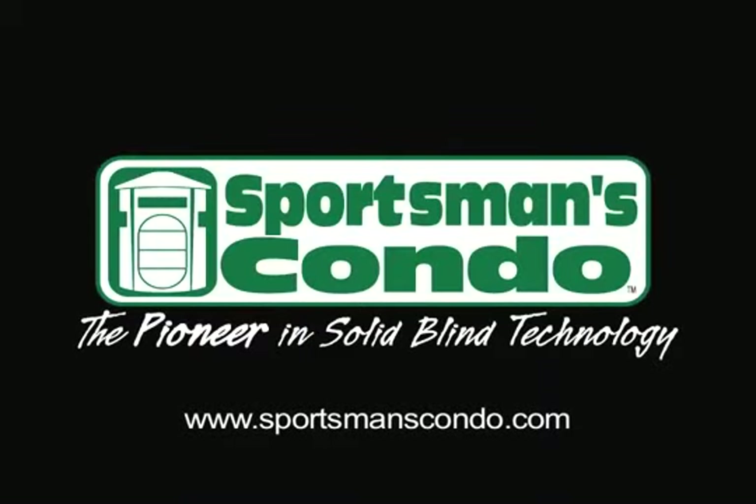The Sportsman's Condo SC1 — the pioneer in solid blind technology.